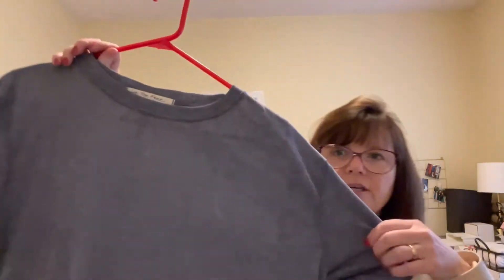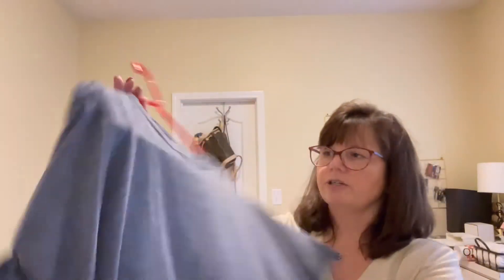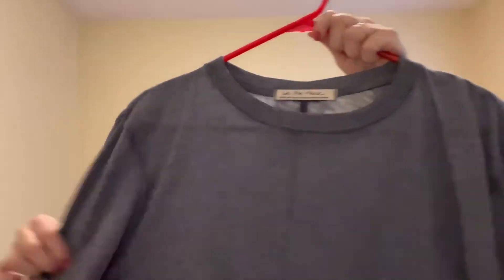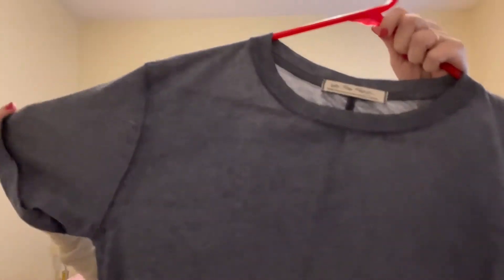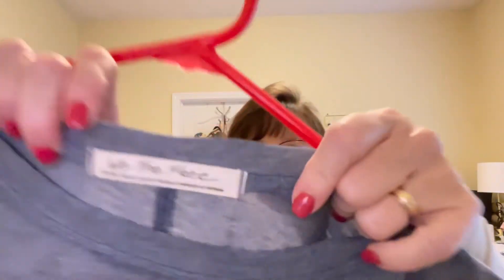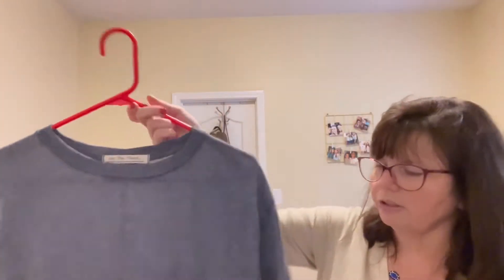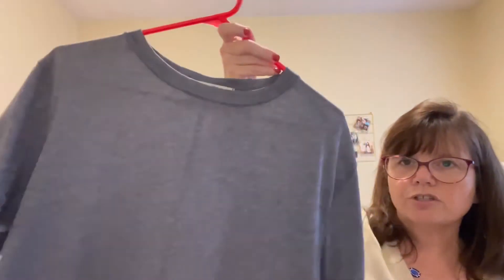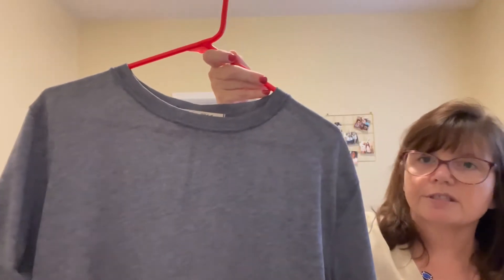I grabbed this Free People shirt at a yard sale for only a dollar. Really cute — I just thought somebody will want this with spring coming. It's in a size extra small and just in really good condition. Super, super cute. I paid only a dollar for this and should get probably somewhere around $16 to $18.